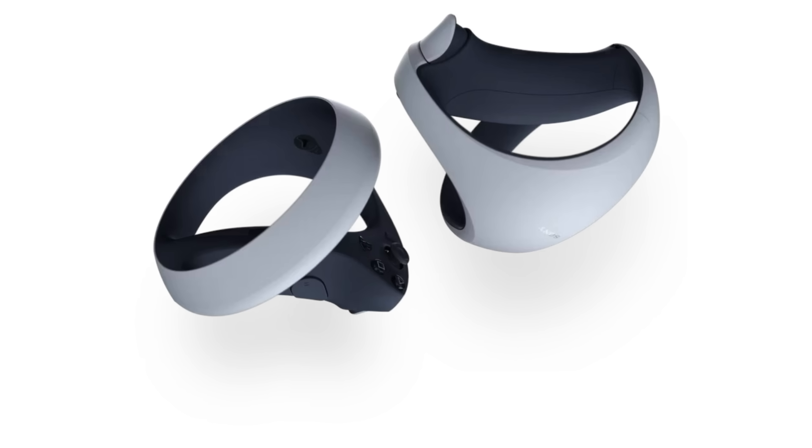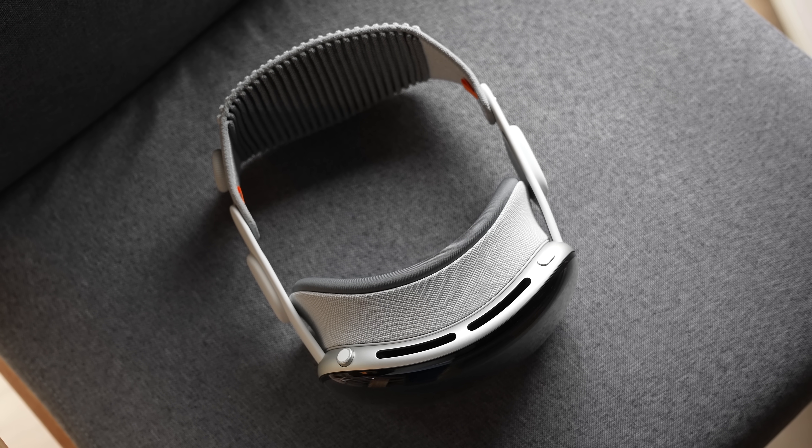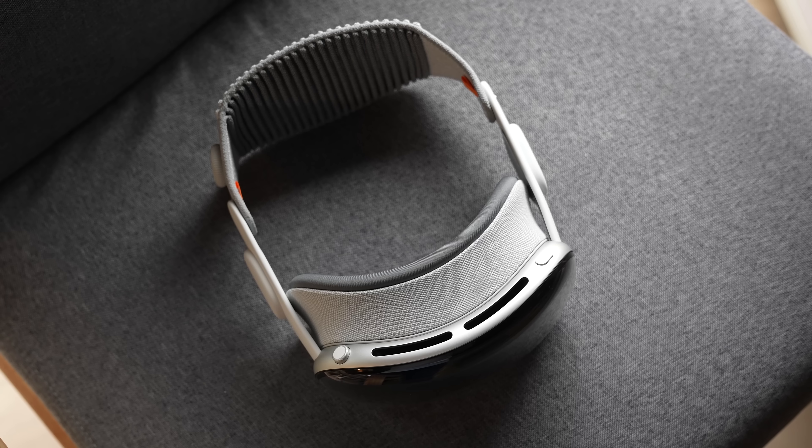The accessories don't stop there. Apple also confirmed that the PlayStation VR2 Sense controller and controller charging station will be available for $249 from the Apple Store online in the US beginning Tuesday, November 11th. The updated Vision Pro is available to pre-order starting today and will begin arriving to customers next Wednesday, October 22nd.